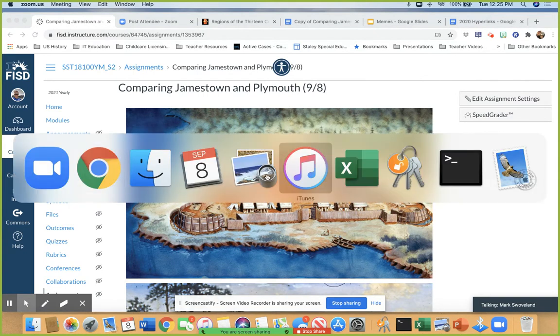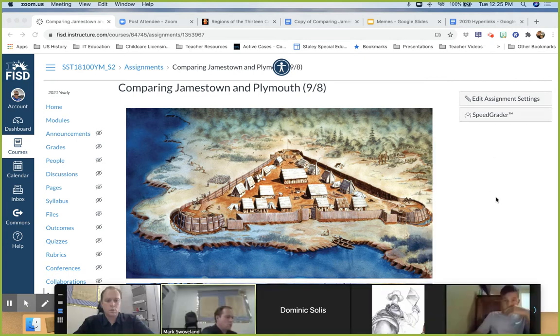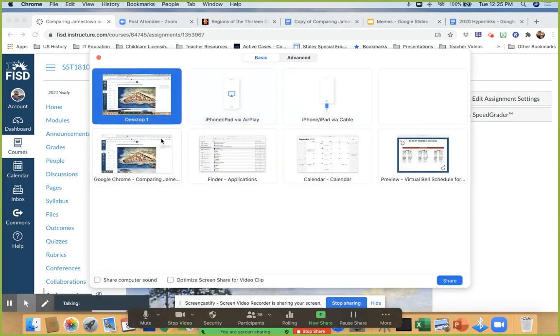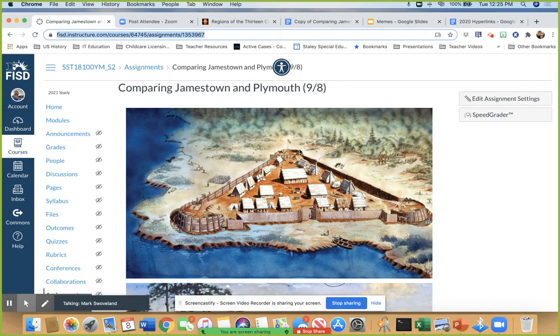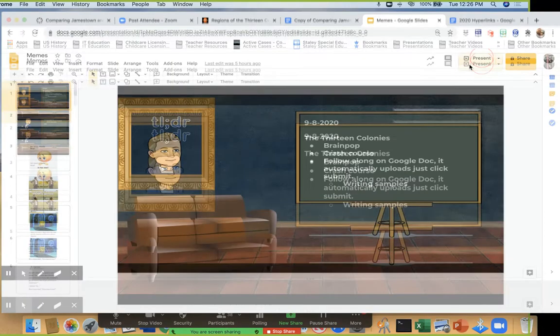All right, so if you guys have this assignment pulled up, you can see it looks like this. You've got some nice pictures. If you don't have it pulled up, it's called Comparing Jamestown and Plymouth 9-8, so you can just search by today's date. We're going to take a look at a couple memes to get us started and talk about the news.